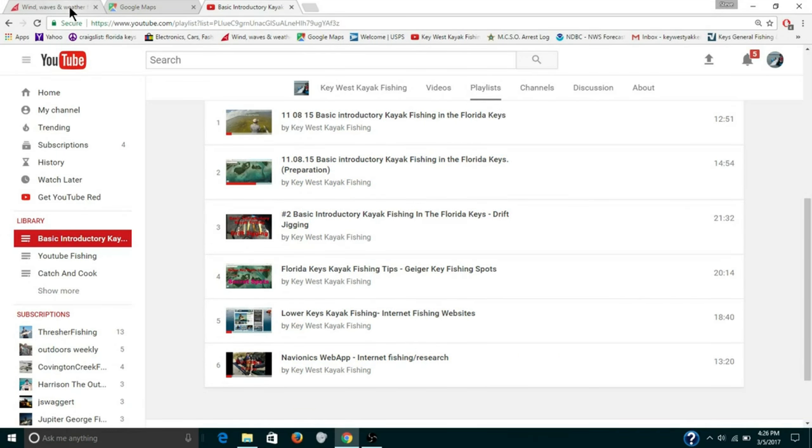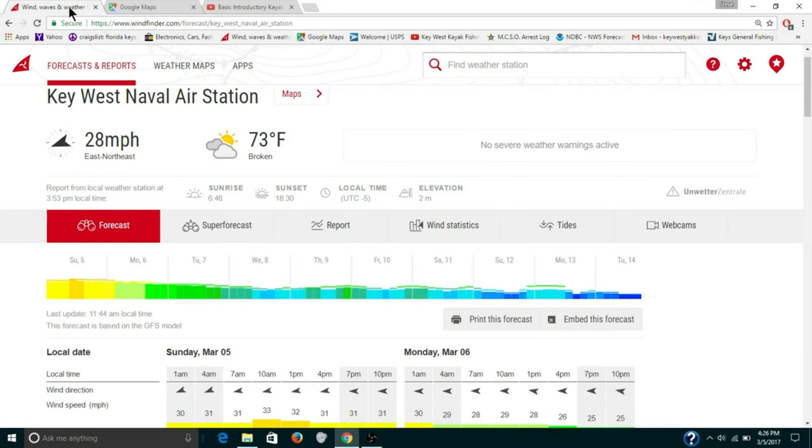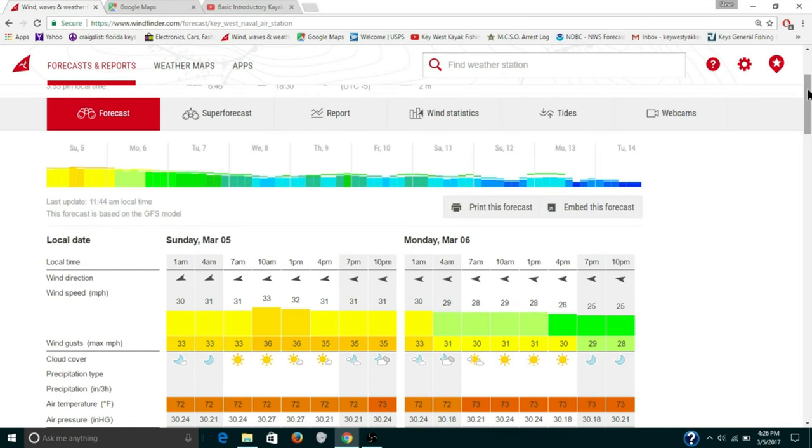The way you do this is go to windfinder.com, find the location of roughly where you're going to be fishing. Even though you're going to be here in a year, six months, a month, or a week from now, it all works the same. This is just practice to prep you. Bring up the forecast for that area and pick a day.